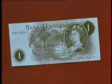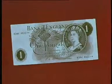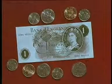Remember, the pound stays the same. Only the coins which make up the pound are changing.